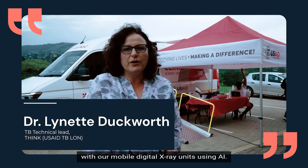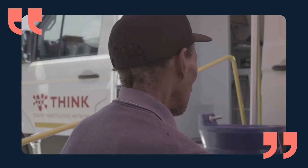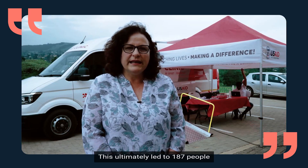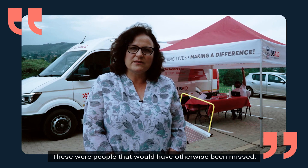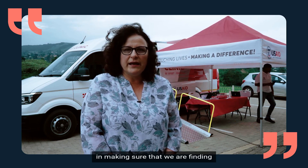During the first six months of implementation, we screened six and a half thousand people with our mobile digital x-ray units using AI. Of these, we found that seven percent were presumptive of TB. This ultimately led to 187 people being diagnosed with TB — people that would have otherwise been missed — fulfilling a very important need in finding all those with undiagnosed TB and getting them on to treatment.